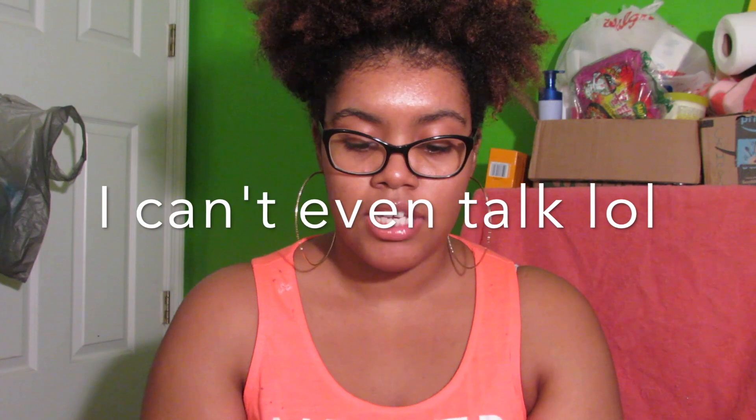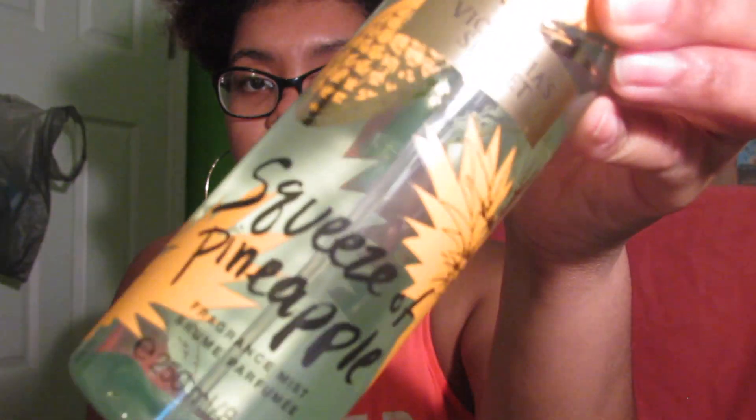My first and most favorite is Squeeze of Pineapple — it's hibiscus and pineapple. This smells like clean laundry, pineapples, and a beautiful flower. It smells clean and pretty, and it's also the strongest one out of all the ones I got. Everyone seems to love this one too.